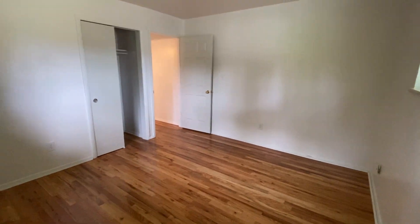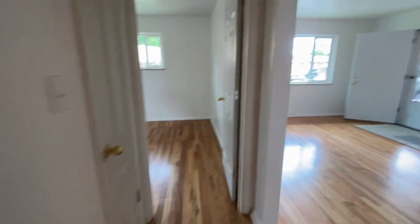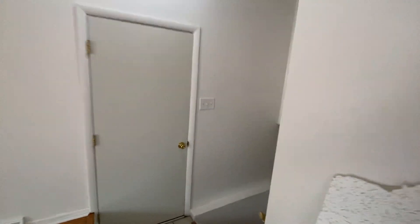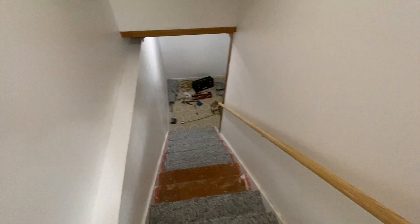This is bedroom number two — it has a single closet. We'll head downstairs. Two bedrooms upstairs, one bathroom. As you can see, the contractor is putting in the carpet on the stairs.